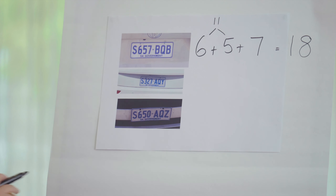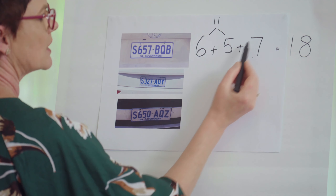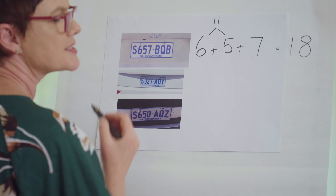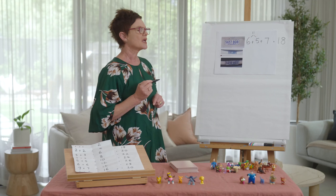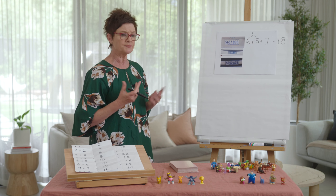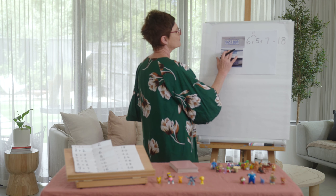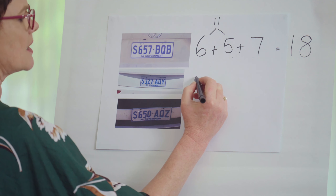Eighteen is our answer. You may have done it a little differently — you might have put another two together. If your answer is eighteen and you've done it in an efficient manner, you are a powerful mathematician!